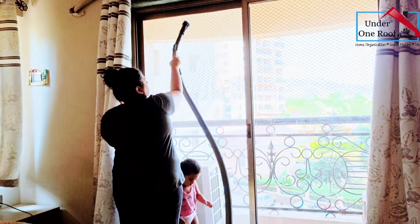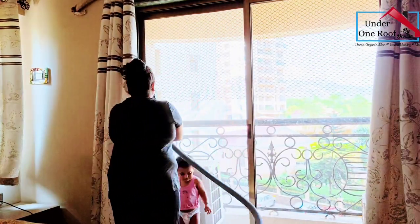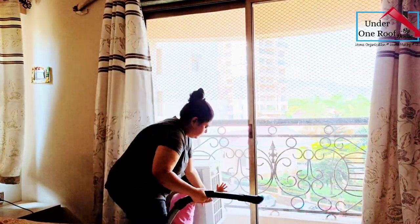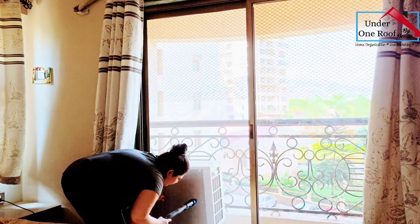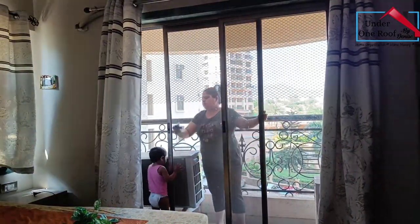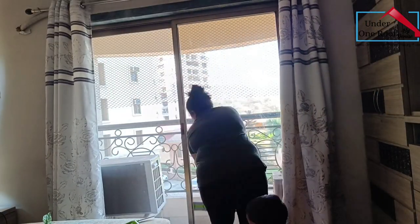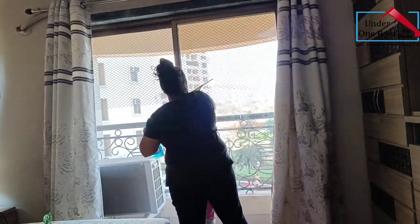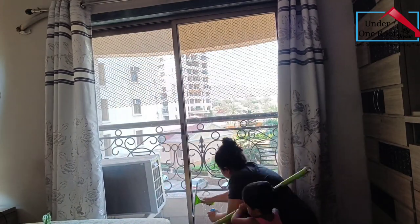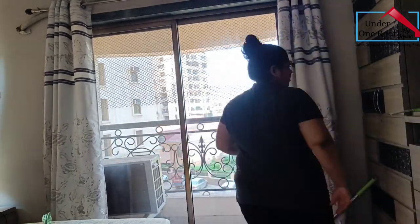The first thing I started with was the windows. I used my vacuum cleaner with the brush extension to clean the mesh — and my little helper never left my sight, in fact he wanted to do a lot of vacuuming himself. After cleaning the mesh, I used a bit of Colin (a glass cleaner), some vinegar, and a squeegee brush. I sprayed the glass with Colin, wiped it with the squeegee, then sprayed it with vinegar and wiped it for a streak-free look. This took around 15 to 20 minutes.